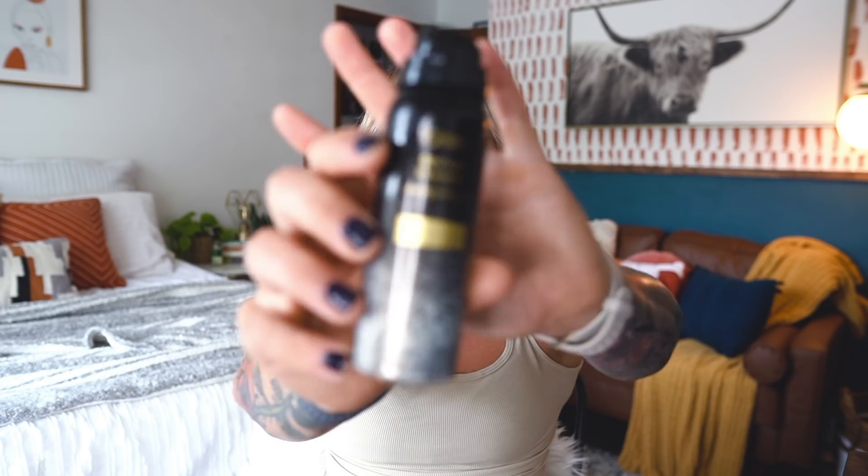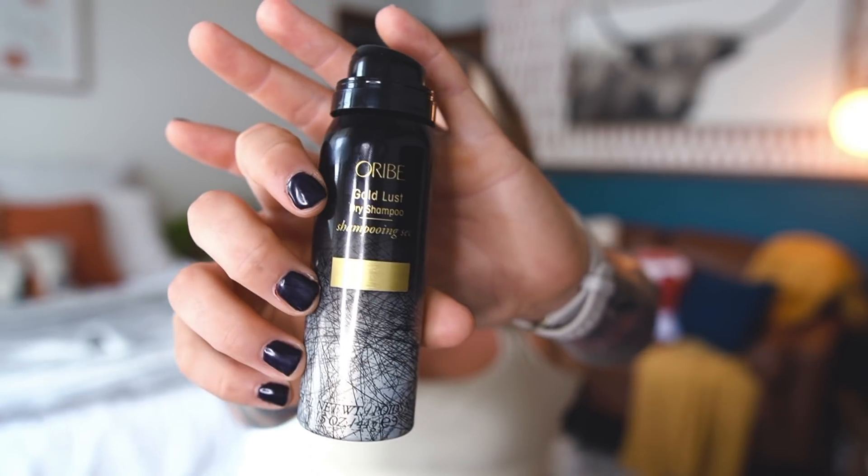Another dry shampoo honorable mention this month — also, if I sound a little stuffy, my allergies are so bad today — this is the Oribe Gold Lust Dry Shampoo. What I love about this: number one, it smells so good; it's also a really nice texturizer and it doesn't leave that white cast that a lot of dry shampoos do. I used to be a big fan of Batiste dry shampoo, but as I went blonder I didn't like how much powder it left.